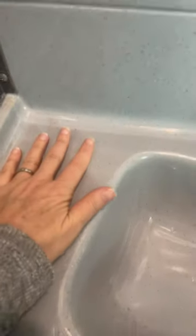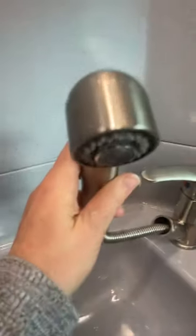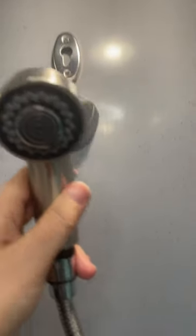Start our tour with the sink. You can see that there is some counter space, which is nice. Good, decent-sized sink. The faucet also becomes your handheld shower, or you can put it up in the hook.